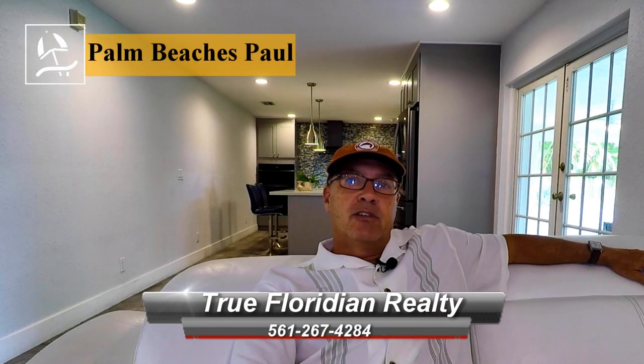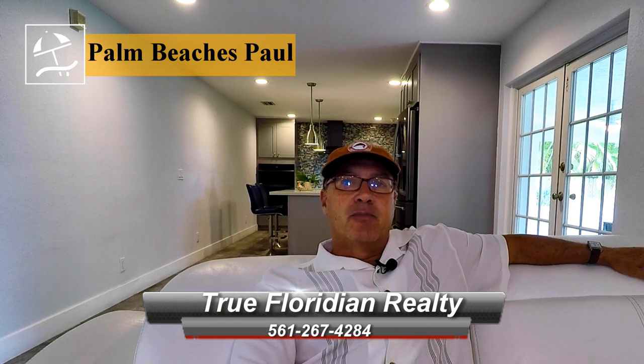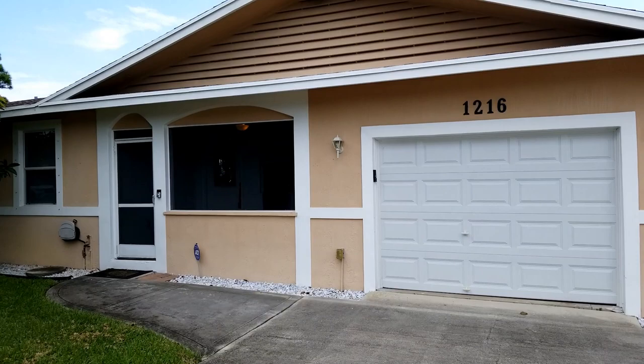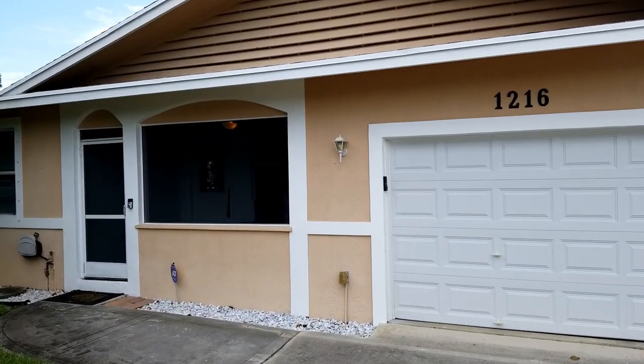Hi everybody, I'm Palm Beach's Paul with True Floridian Realty, and welcome back to my channel. Today I'm going to show you one of my listings here in the city of Boynton Beach. We're in the neighborhood of Laurel Hills, and this is my latest listing: 1216 Northwest 8th Court.